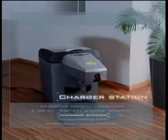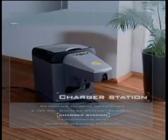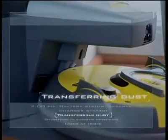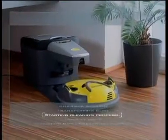Guided by an infrared navigation beam, the Robocleaner returns to base. After docking, it transfers its load of dirt to the base station and recharges its battery for the next tour of duty.